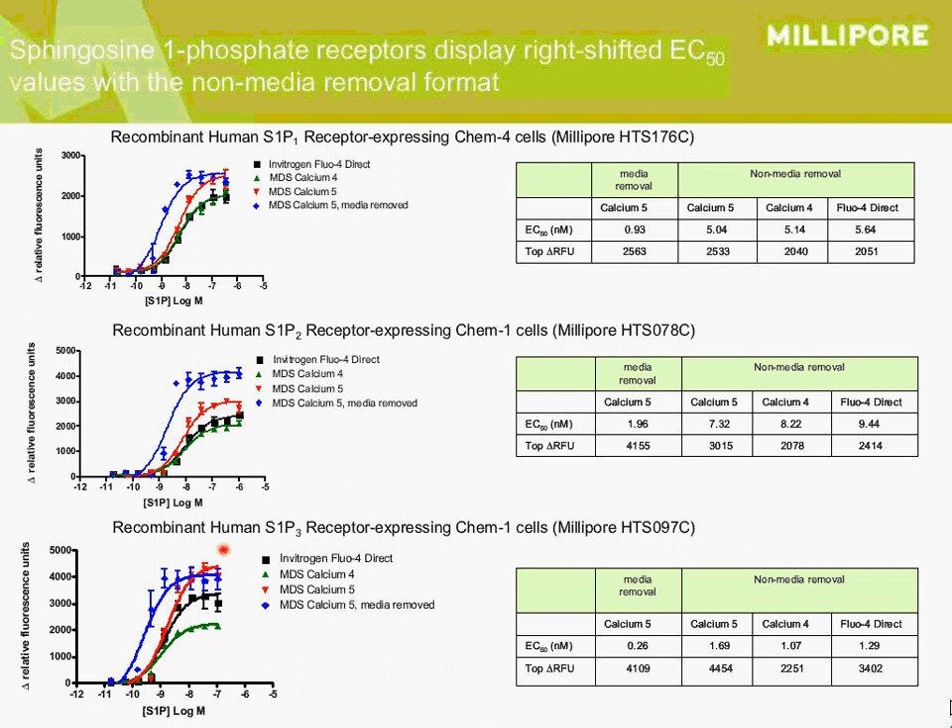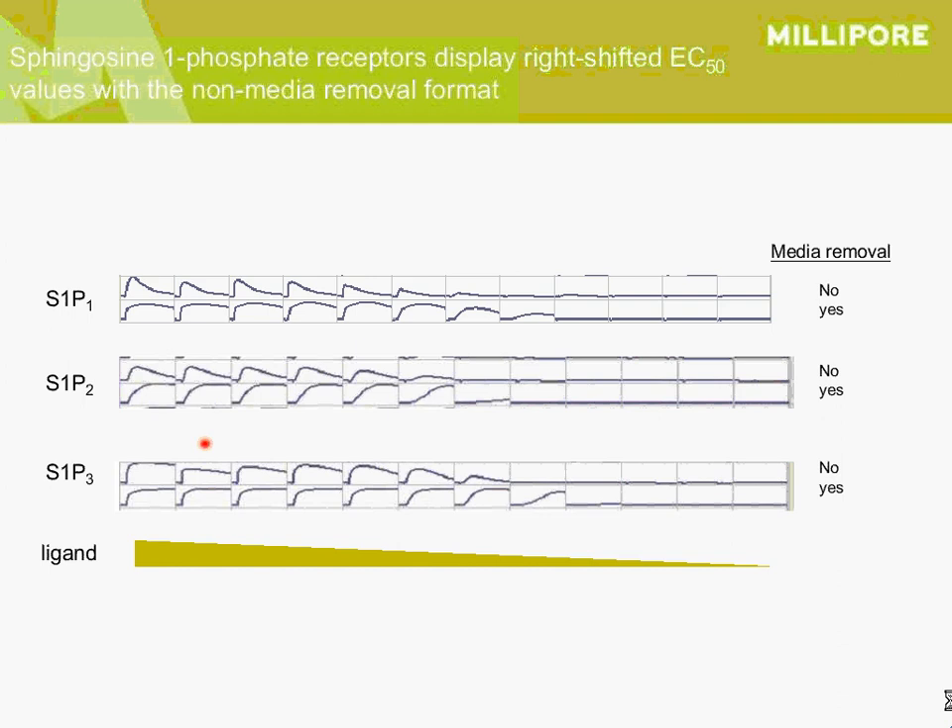We also noticed a trend in the raw traces: in the presence of serum, the peak seems to occur quite early and then declines very rapidly, whereas in the absence of serum, just in buffer, the peak is slightly delayed but quite prolonged. This could be consistent with slower-phase binding of the ligands to a component in the serum.